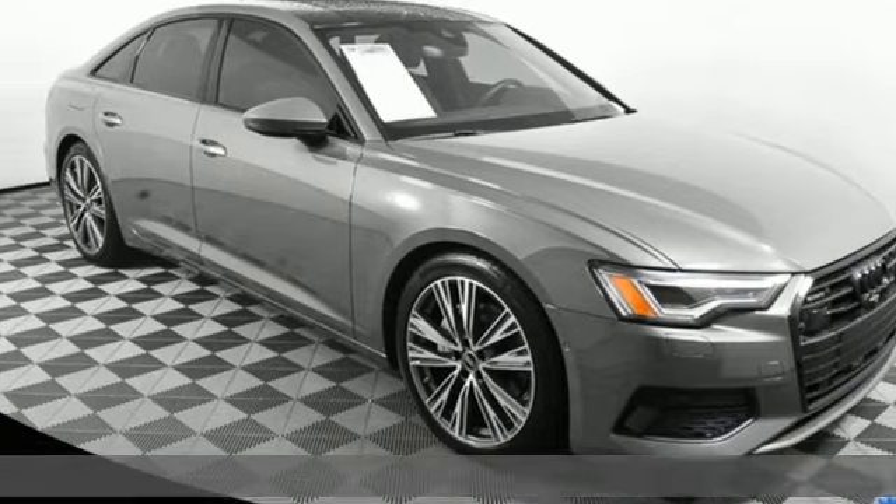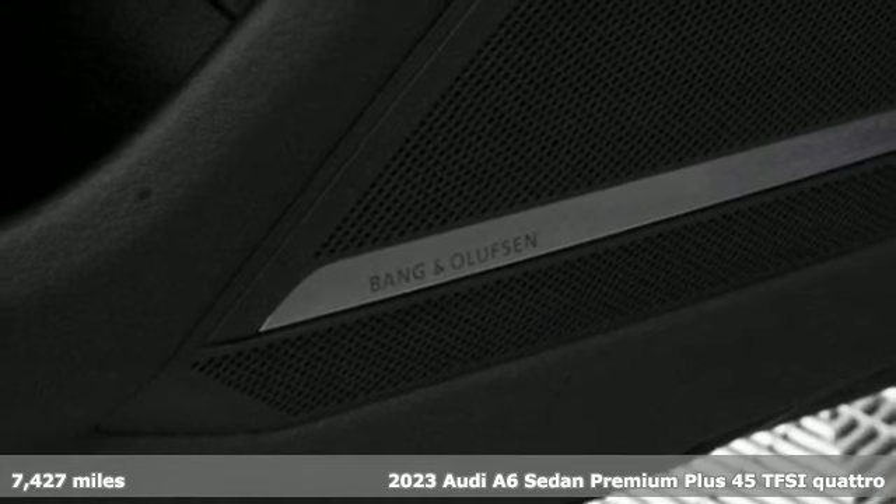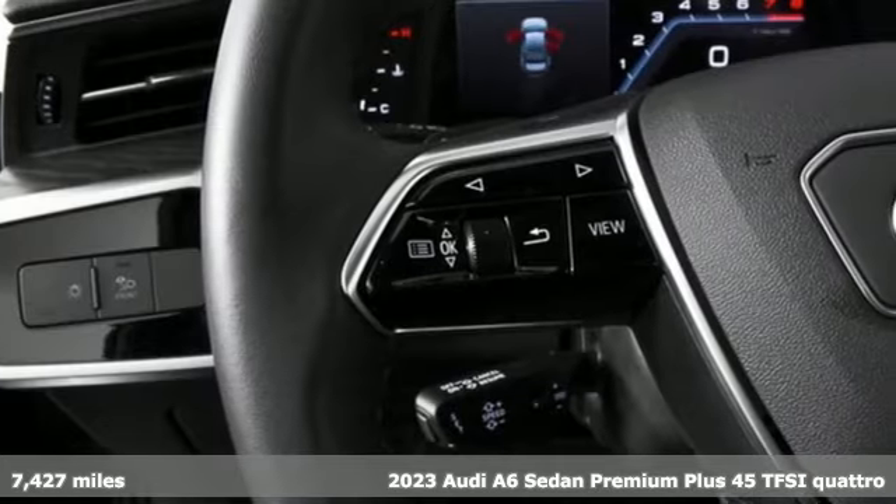It's a 2023 Audi A6 sedan. Audi doesn't follow trends, it sets them. And with features like these, every drive's a pleasure.